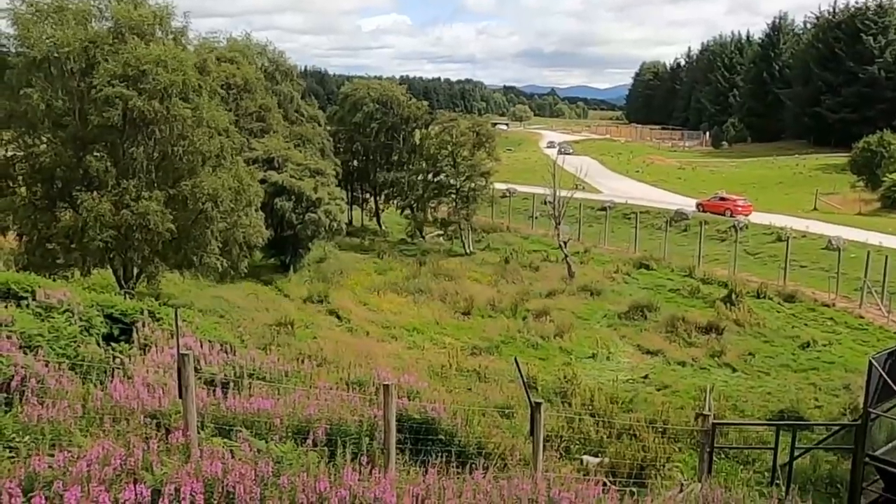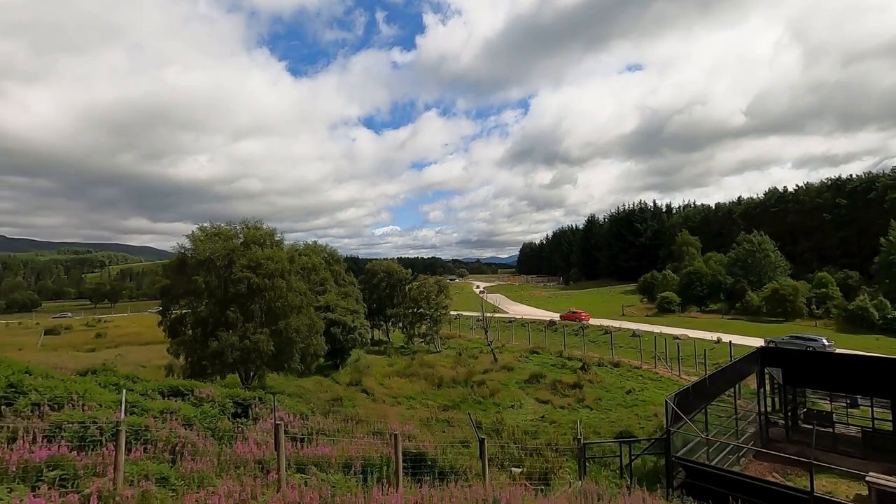Oh my gosh, look at that — the pretty polar bear. It's just chilling out. I don't know if it's right to say that it's enjoying the sun, but it's so beautiful. Look at it. It looks so relaxed.